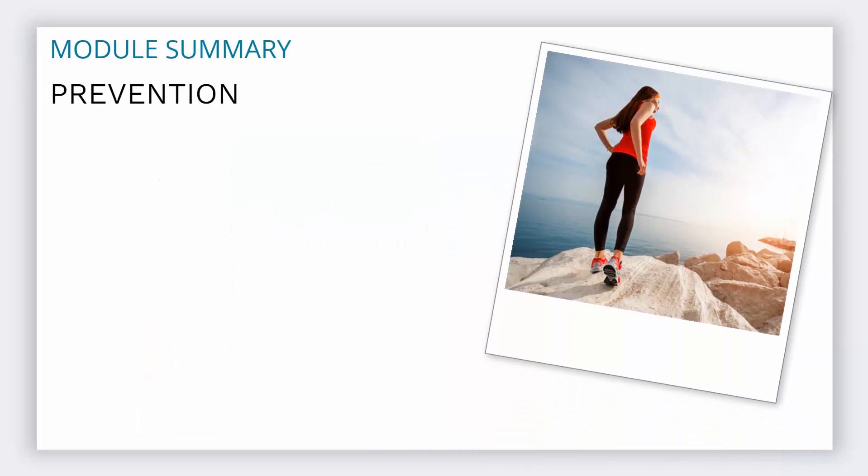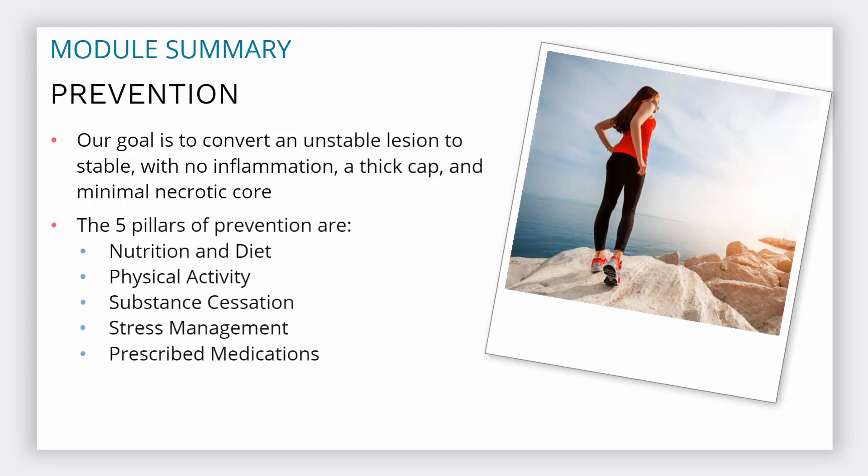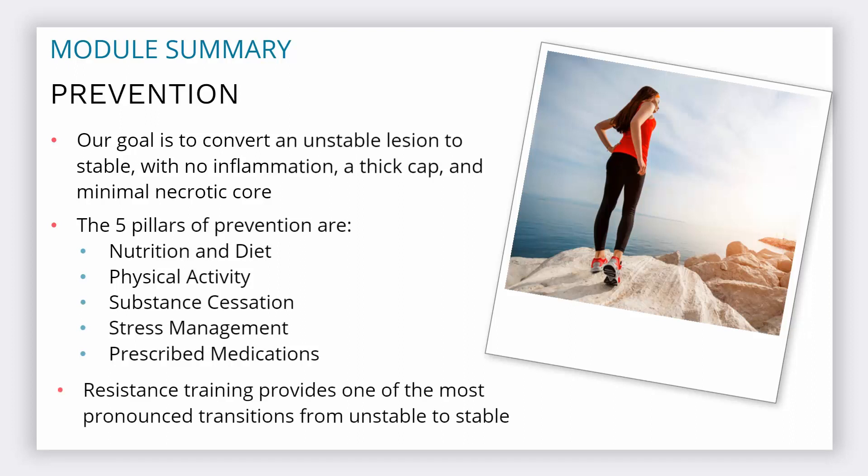In summary, our goal is to convert unstable lesions — which have a thin cap, necrotic core, and inflammation — to stable lesions. The five pillars of prevention are nutrition and diet, physical activity, substance cessation, stress management, and prescribed medications. Exercise, predominantly resistance training, provides one of the most pronounced transitions from unstable to stable lesions.